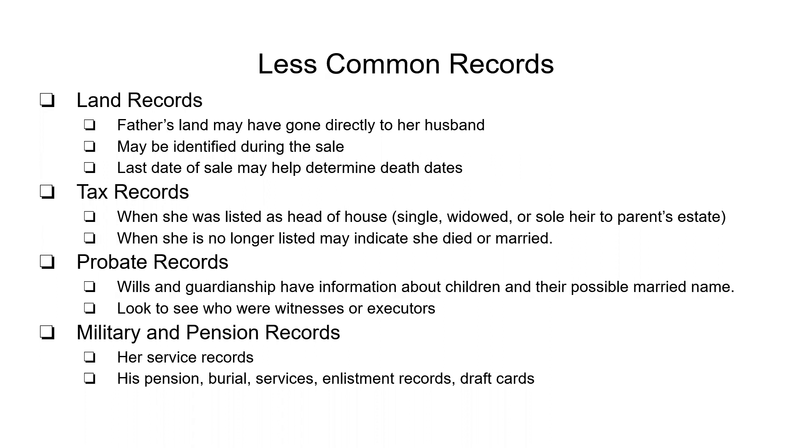Military and pension records — check her service records. You might be surprised how many women actually have these before they were allowed to be in the service. I have stumbled across nursing records from the Civil War period where they weren't actually military records but were stored with research materials in places like the Greene County room. Check his pension, burial, service, enlistment, and draft cards — all of these usually mention next of kin or person to be notified, which many times was a wife or mother and can give you ideas of where and when to look.